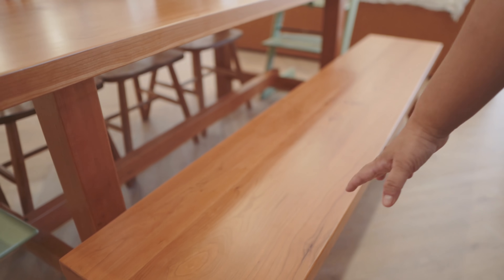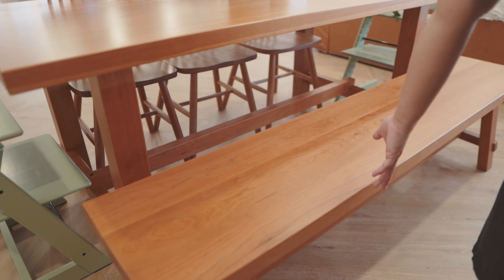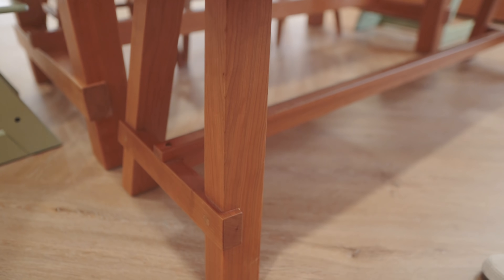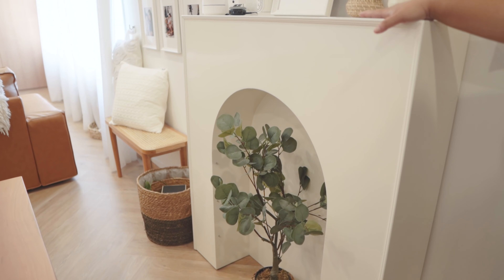We chose a bench on one side to accommodate more people, and this bench is also from the same store as the chairs and the dining table. We picked the same wood to make sure everything complements one another and fits our interior.